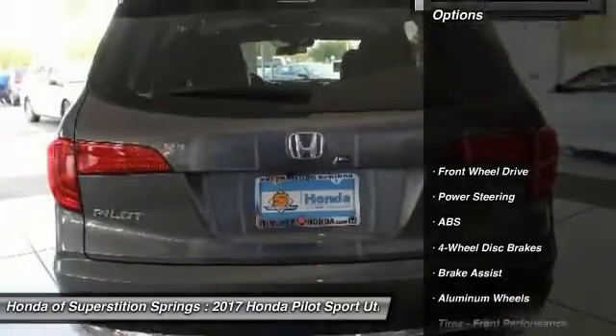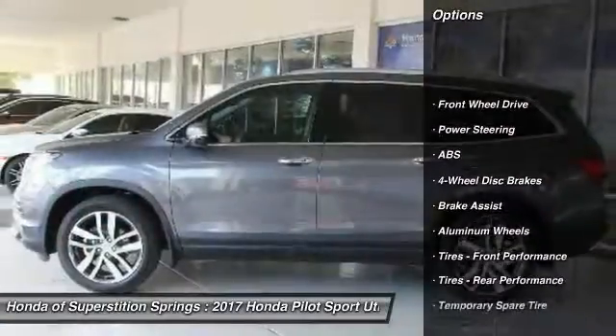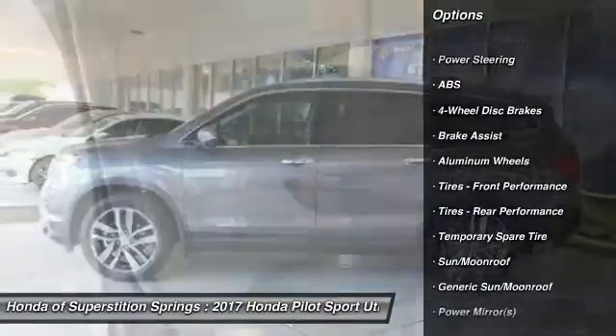Here are some of this vehicle's great options: power liftgate, steering wheel audio controls, anti-lock braking system, keyless entry, power passenger seat.